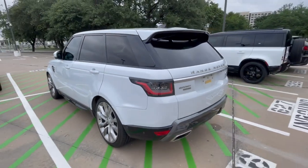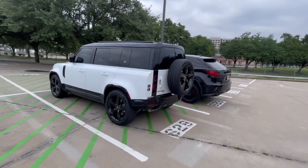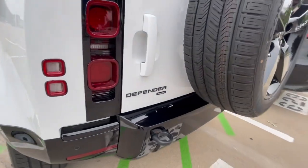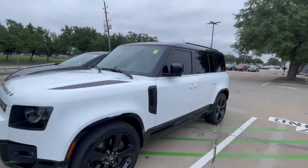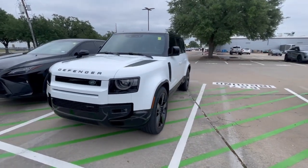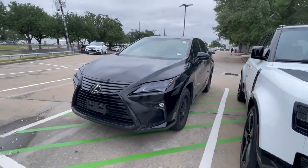We took in a super low mileage 2023 Defender 110 — it's the P400, X-Dynamic trim. It's got the 22s, black roof, black interior. This is prime merchandise right here, guys — find me a new one. Oh wait, there's nothing out there.